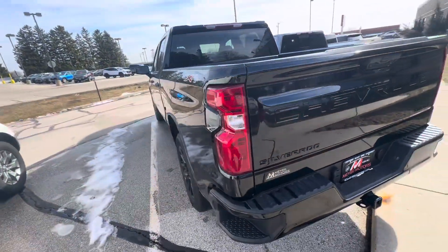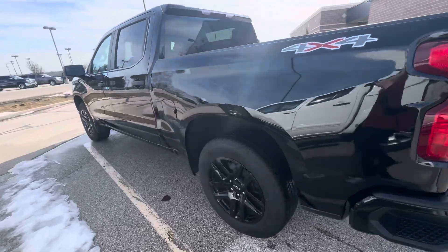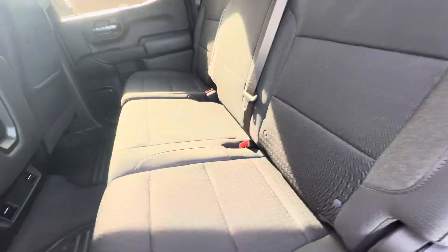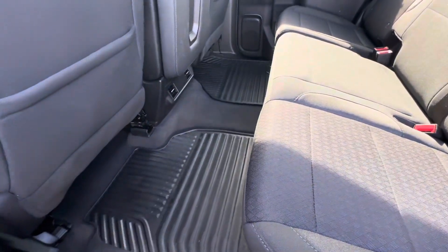If we take a look in the back seat — these are what the back seats look like. They do fold up and you do have your floor liners.